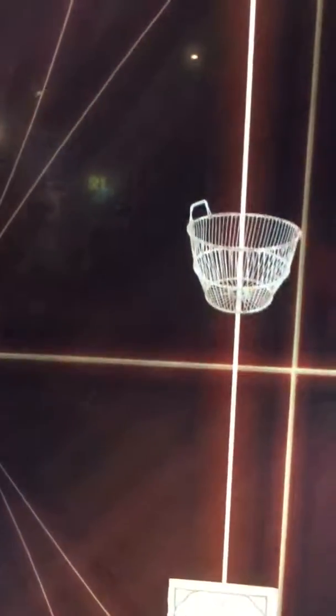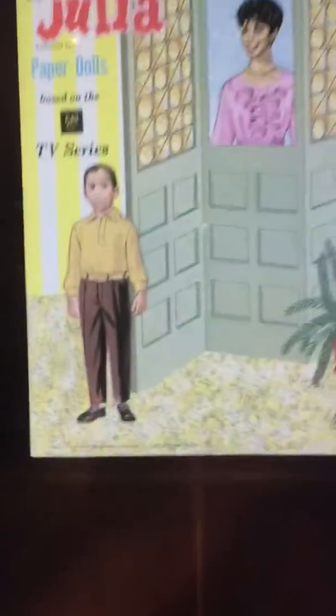The second floor of the museum has everything. You can go through all these different eras and just tap on stuff and then it comes up and you learn more about it.